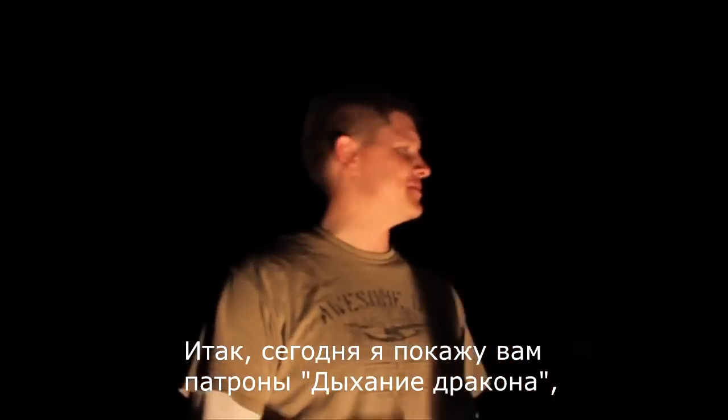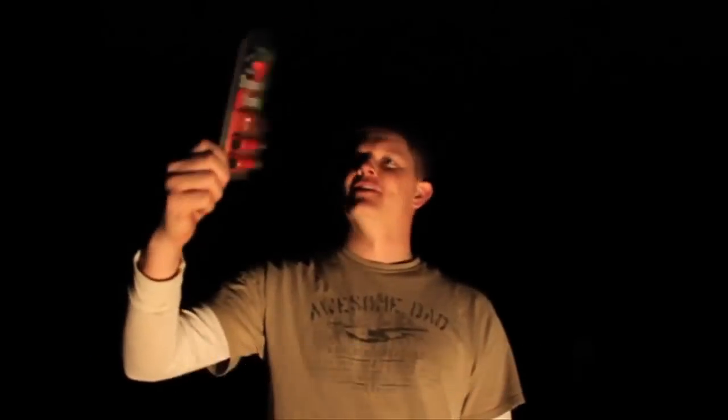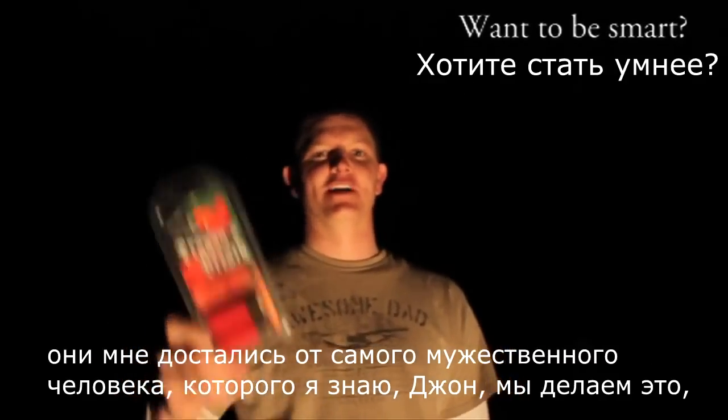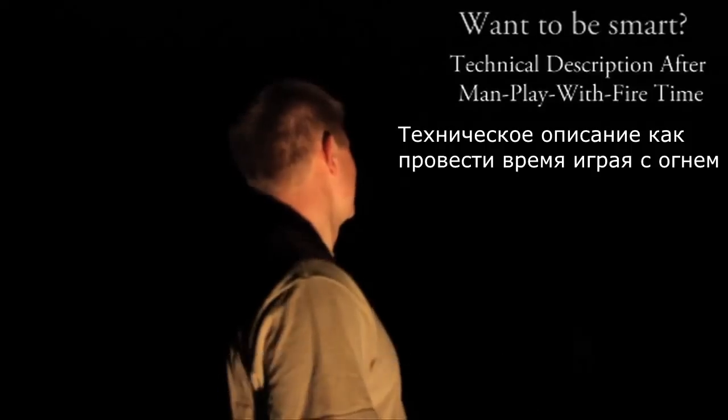Okay, so we're about to demonstrate Dragon's Breath Ammo, the ultimate in muzzle flash, and we got the most manly person we know, John, to do it. John, can you hear us? Are you ready? Three, two, one!